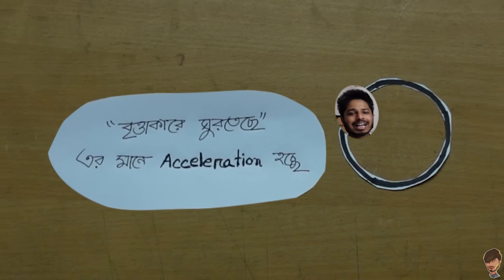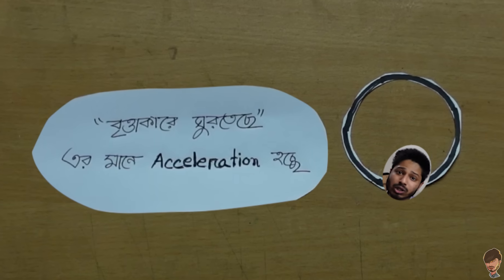To summarize: an object moving in a circular path has centripetal acceleration. Hold on for a moment.